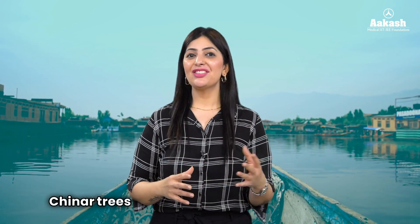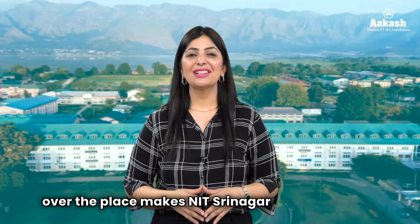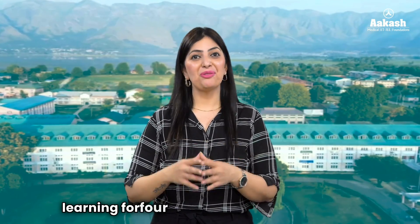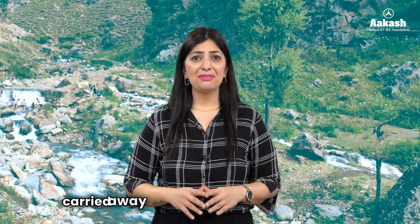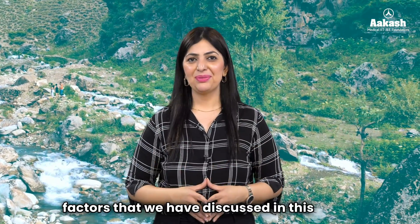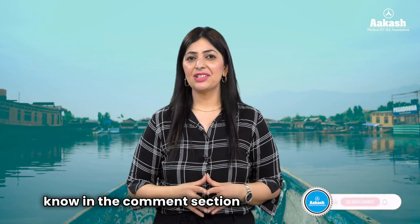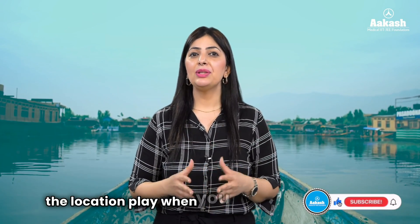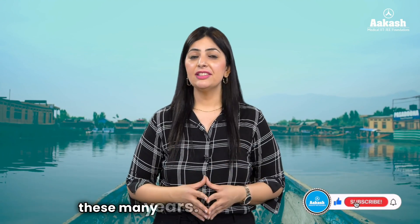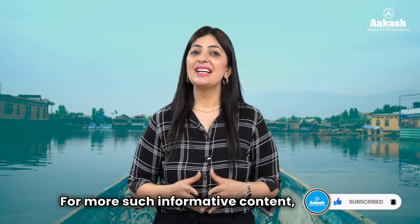Mountains on the back, the lake on one side, and chinar trees all around the campus — the natural beauty makes NIT Srinagar one of the best settings for learning for four years in the lap of nature. But without getting carried away by the heavenly location, do consider all the factors discussed in this video. Let me know in the comments how much the location plays a role when you're choosing a college. Do press like and subscribe so you don't miss any updates — stay connected.